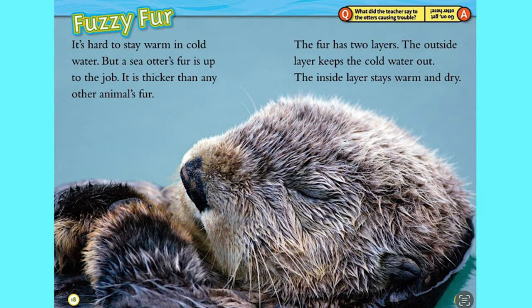Fuzzy fur. It's hard to stay warm in cold water, but a sea otter's fur is up to the job. It is thicker than any other animal's fur. The fur has two layers: the outside layer keeps the cold water out, and the inside layer stays warm and dry.